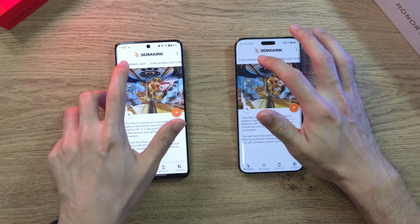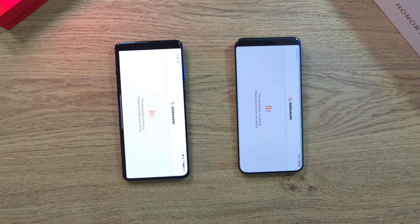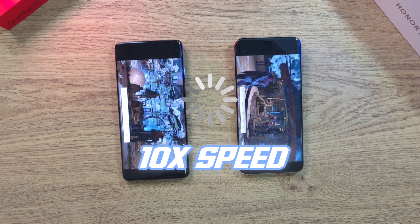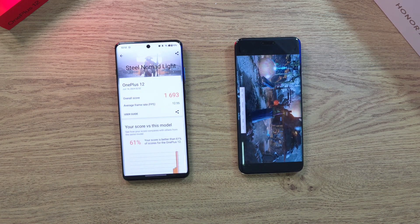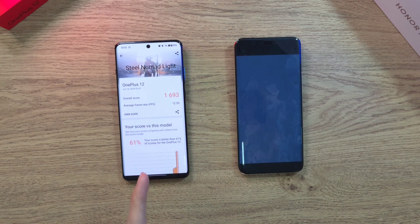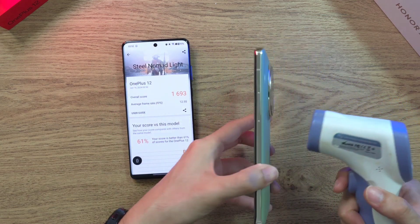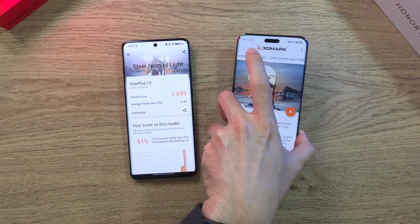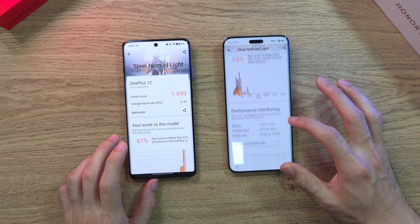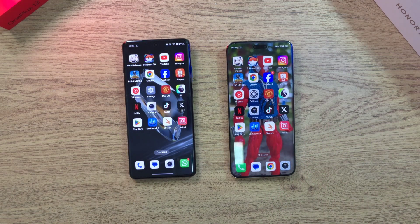Let's do the Steel Nomads Lite test — probably the heaviest test I've done. Done — the OnePlus 12 is definitely ahead. FPS has dropped to 12, showing how demanding this test is. Temperature: 38 degrees on the OnePlus 12, 37.3 on the Magic 6 Pro — still not too bad on both phones. If you guys enjoyed this video, click like and smash the subscribe button. See you in the next one.